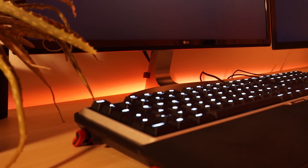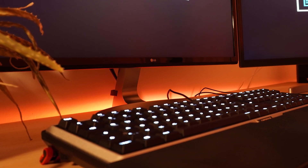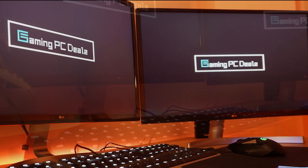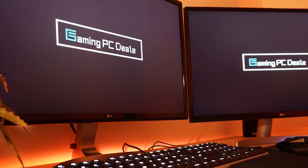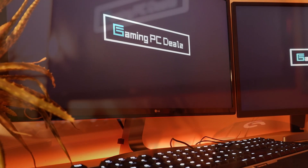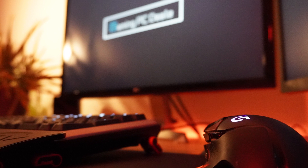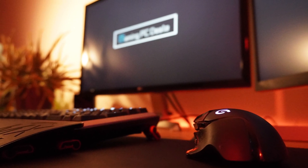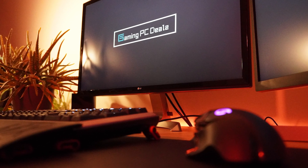Hey guys, this is Tobi from GamingPCDeals.com and today I'm going to share with you how to build the best and fastest gaming PC with a budget of about $600. Nowadays it's actually crazy how much performance you can get with just $600. Of course, RGB lighting or special peripherals are secondary and we have to focus our money on performance. I'm really happy how this build turned out — when it comes to value for money, no other build can match this one in this price category.